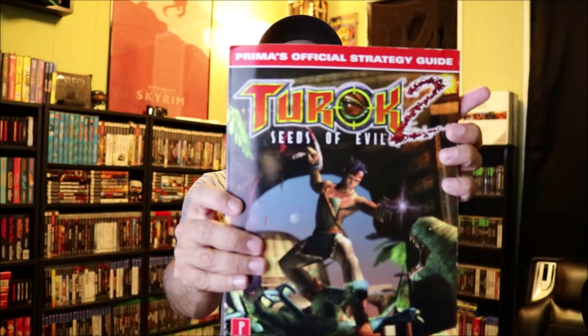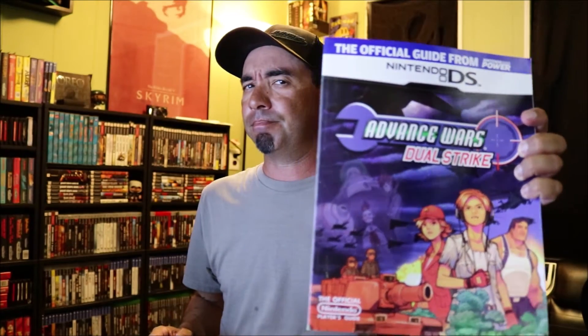I'm going to pull a few of them out. Turok 2 Seeds of Evil strategy guide - I don't have this game. I do have Halo 2 and I do have Mortal Kombat 2. Turok Rage Wars for the N64 - another game I do not have, but I think he has it. He told me he wanted to sell me some N64 games, and if they're in there I'll get them. Advance Wars Dual Strike - I don't think I have this one either, not for the Nintendo DS, that's for sure.